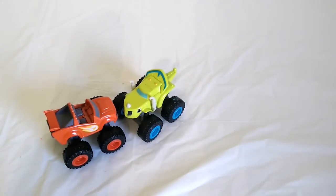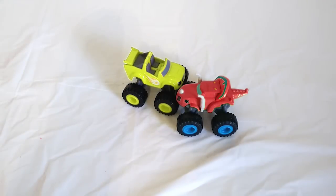Let's do it again. Color Crash! Now they're back to their regular colors — Blaze is red and Zeg is green. Let's do it one more time. Color Crash! Now Blaze is green and Zeg is red. How crazy is that?